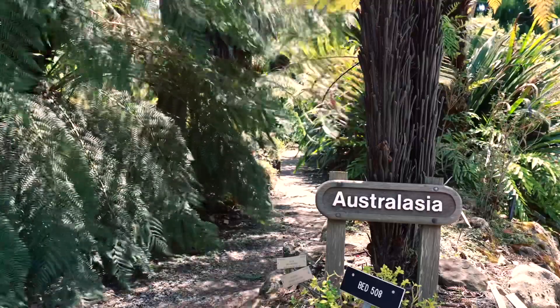Hi, my name is James Fong and I am the horticulturist of the Australasia collection here at the UC Botanical Garden. Today I'm going to highlight some of the tree ferns that we have in the collection.